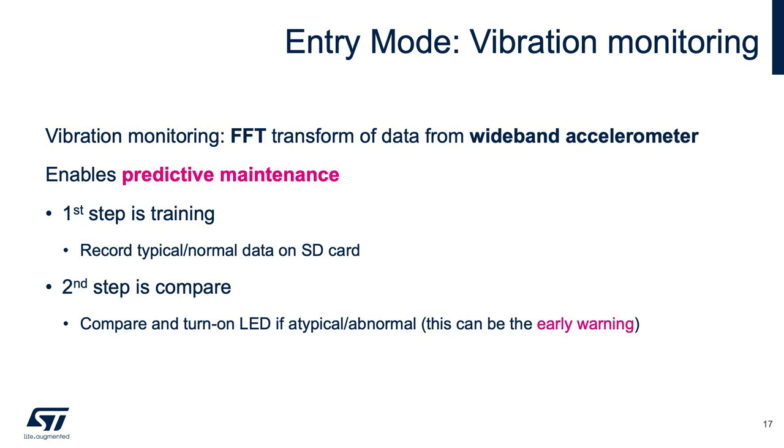Starting with the entry mode, we will explore the vibration monitoring example in the STBLE Sensor mobile app and use it to evaluate the FFT transform of data from the LSM6DSOX wideband accelerometer on the SensorTile.box. Two steps are required: first, train the hardware to understand a typical vibration level via SD card data logging; second, compare real-time data versus the baseline and trigger a warning LED when vibration falls outside the expected range — a great example of early failure warning.